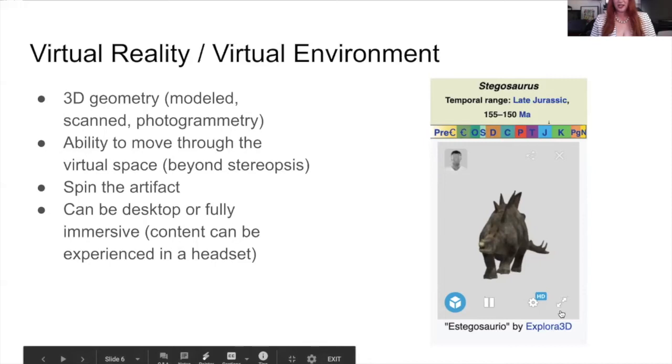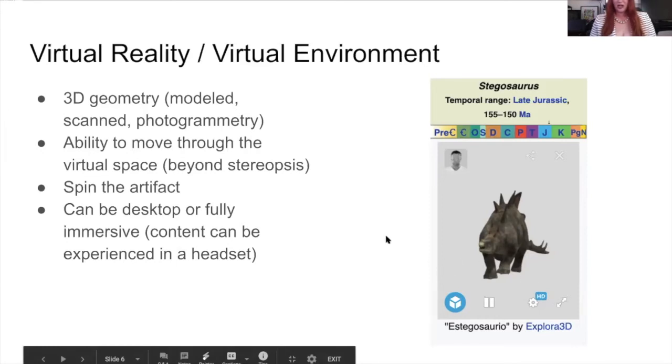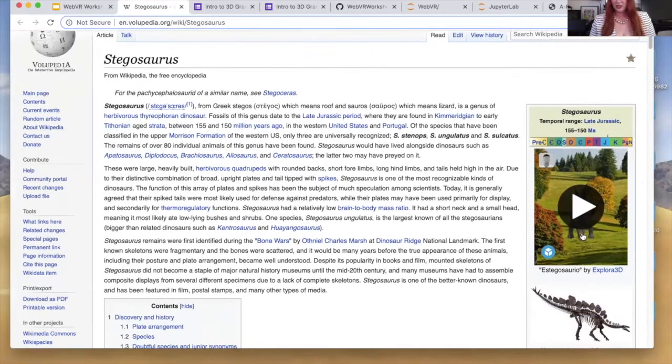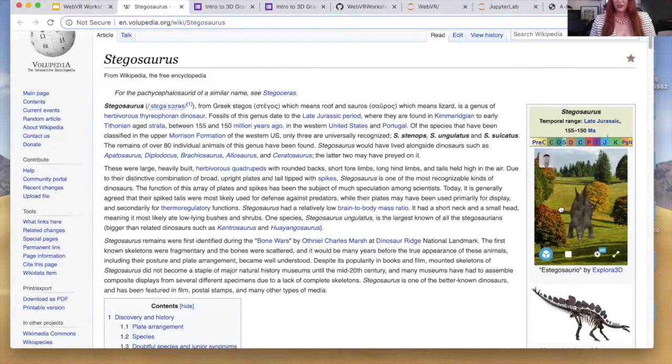This is a clip from Volupedia. Sketchup combined with Wikipedia to create a series of embeds for some of their Wikipedia entries. This one's for a Stegosaurus, and it allows you to use what we call Spin the Artifact functionality — you can move the model around in 3D space.